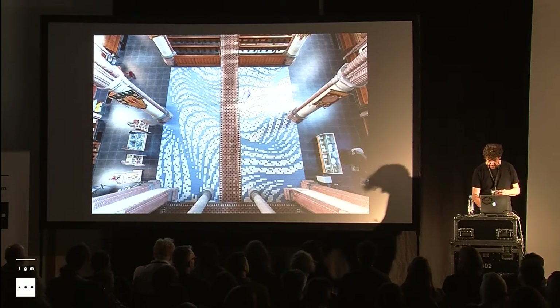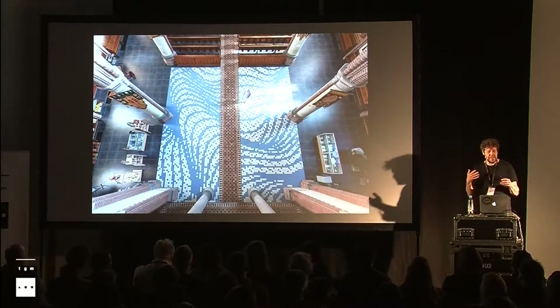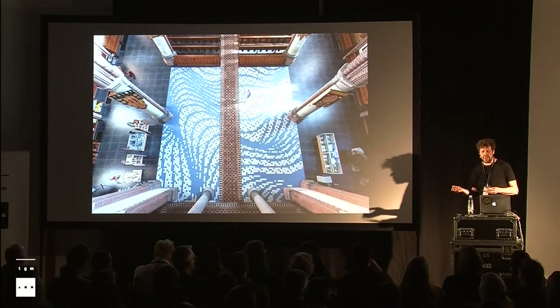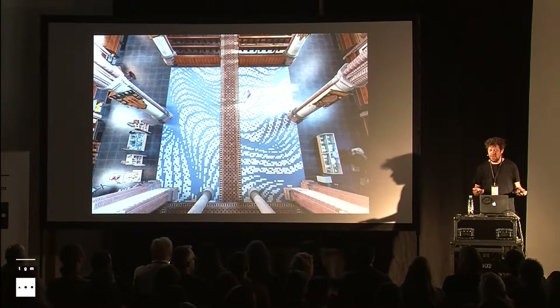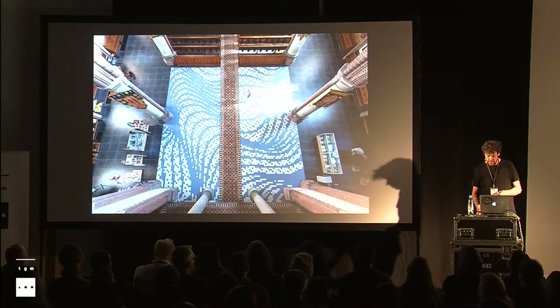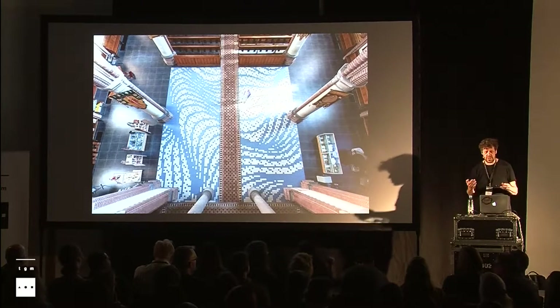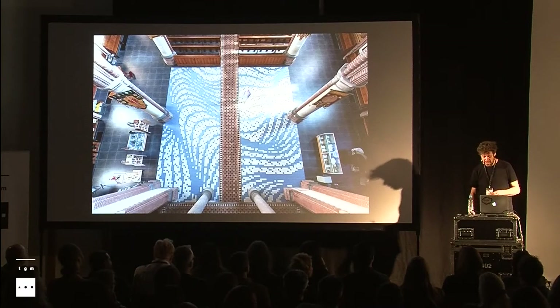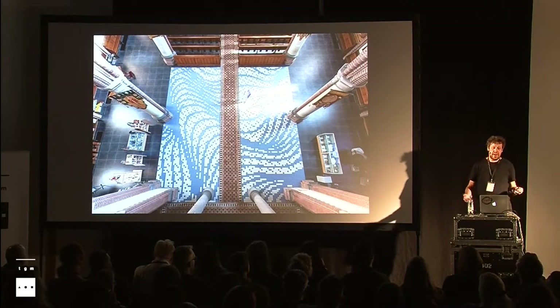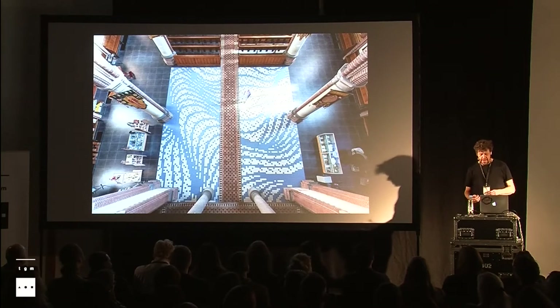Later we ran into each other again. I asked her at some point — I really didn't know how she worked, which I think is one of the cool things about her work: you don't really immediately see how it's done. She does it with Illustrator, but I still don't really know what kind of tricks she applies. So I asked her naively at some get-together, like, hey, is there any form of coding or algorithms involved? Because it looks like there are some rules behind it. And she said no. But somehow my question got stuck in her head, and that led her to contact me to collaborate.